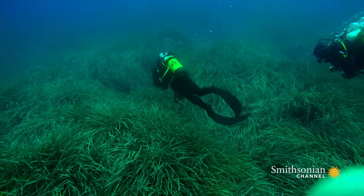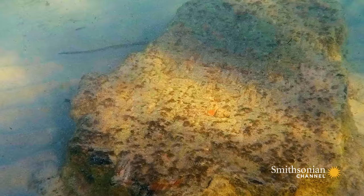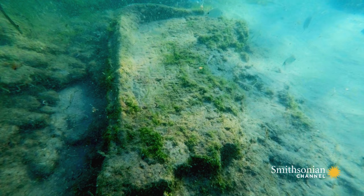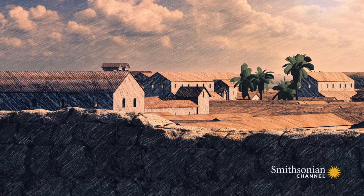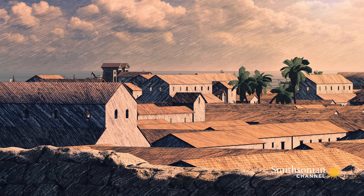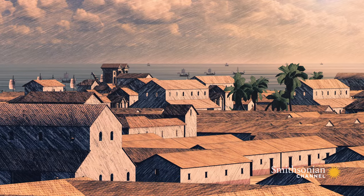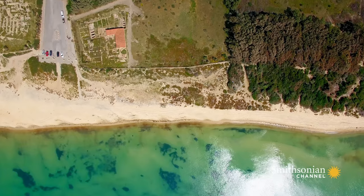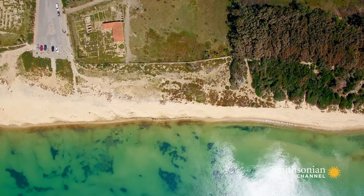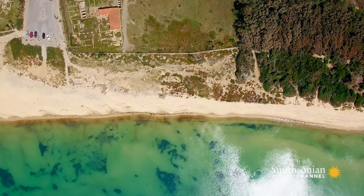Now, after years of underwater investigation, Fantar's team has mapped out a complex of buildings, streets, and a large industrial site. The remains of Neapolis have grown from a suburban community to a vast urban layout.